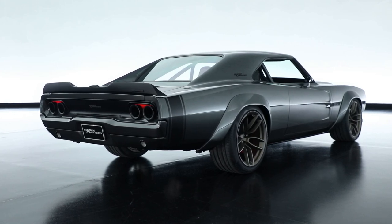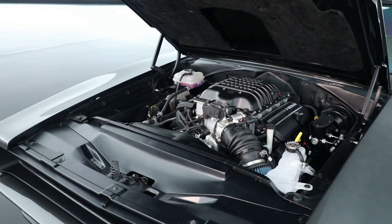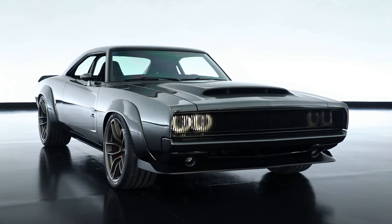With an engine this extreme, you really need to put it into a car that's going to catch some attention. And since this is the 50th year anniversary of the Dodge Charger, what better vehicle to use to put a 1,000 horsepower Crate engine into?